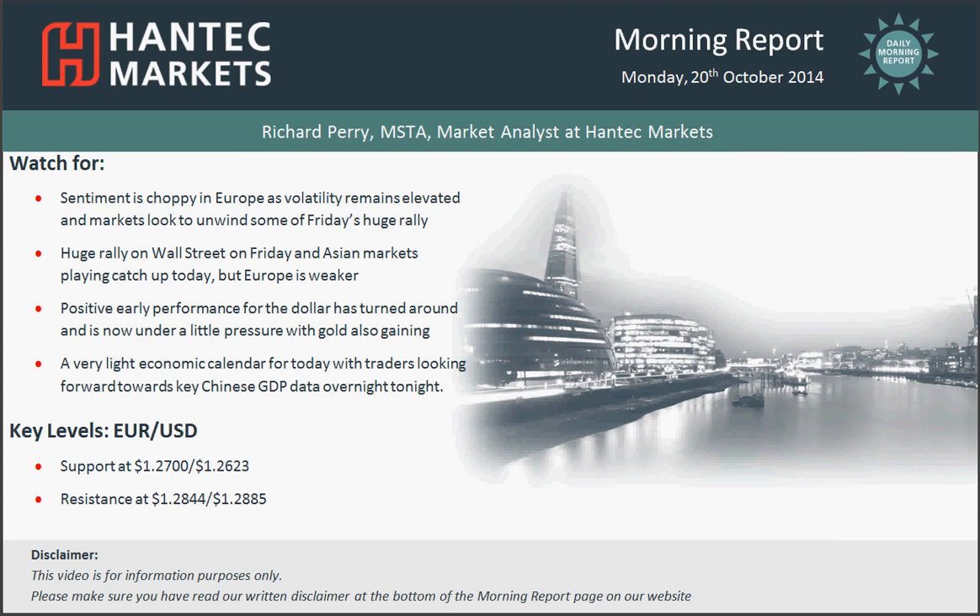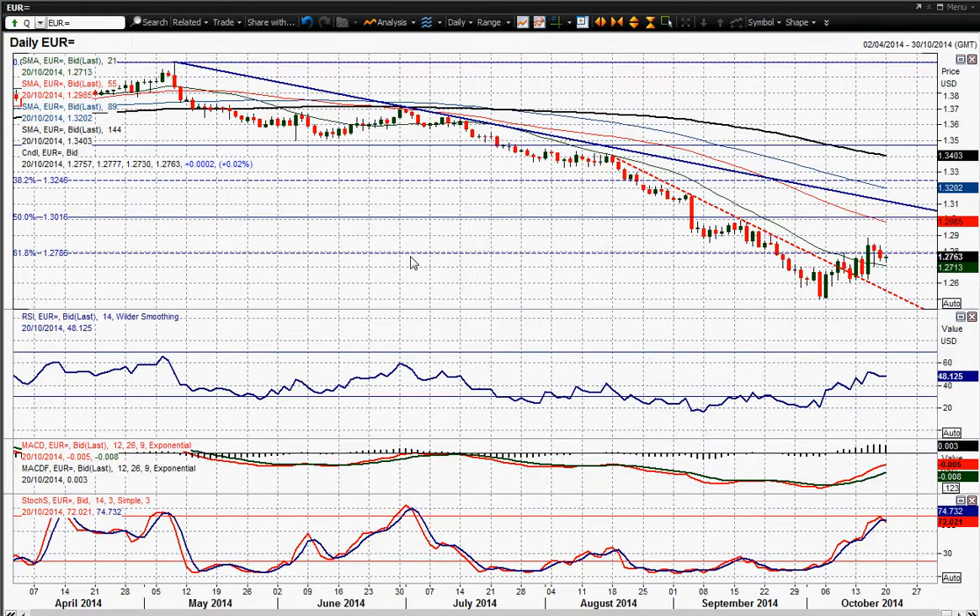Hi everyone and welcome back to today's market report on Monday the 20th of October with me, Richard Ferry, Market Analyst at Hantac Markets. I'm going to move on to Eurodollar now. The Euro is consolidating today — it's had a couple of disappointing days after the strong move to the upside, but there is still a slight Euro positive bias in trading.